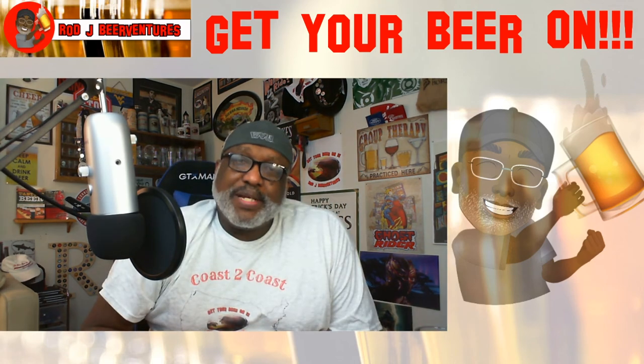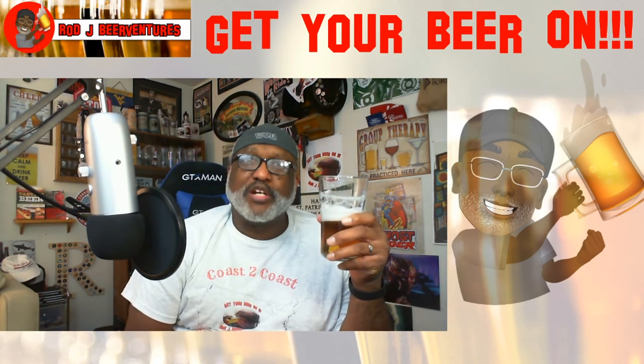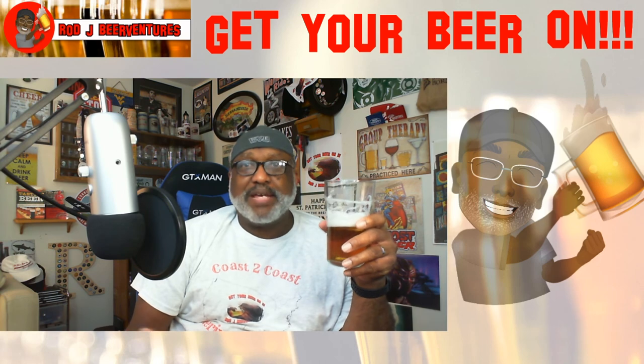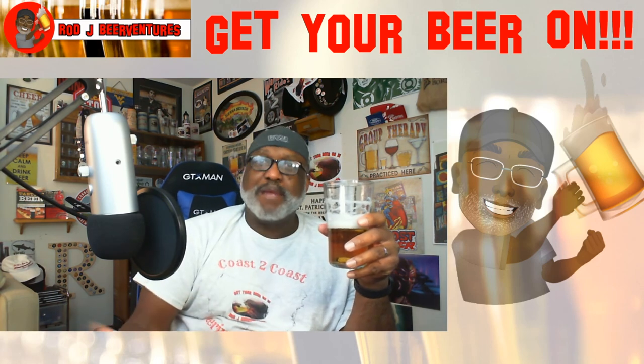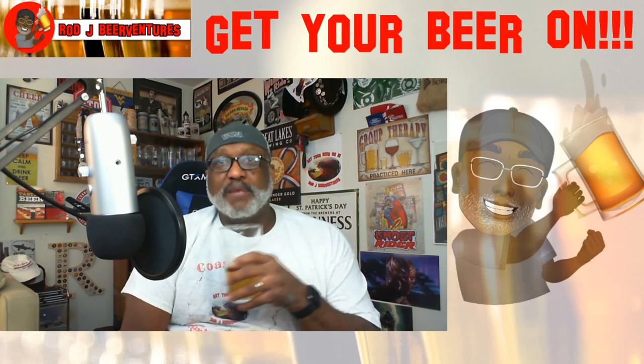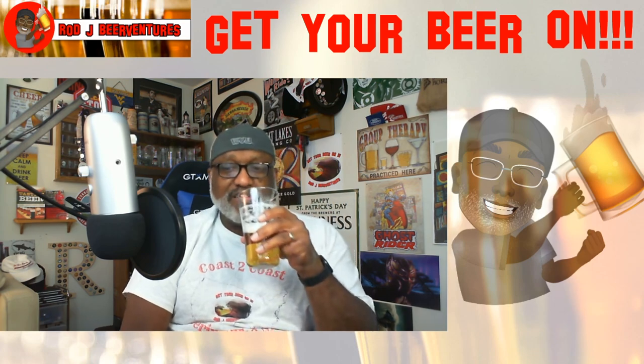Thanks again for swinging by to check out another video. Hopefully you guys enjoyed it — if you did, make sure you get that thumbs up. And of course if you haven't subscribed yet, make sure you hit that subscribe button and leave a comment. Let me know about this beer, let me know about other beers you'd like to enjoy or want me to review. I look forward to catching up with you soon. Keep drinking those good craft beers — remember, there's always time to get your beer on. Cheers everybody!